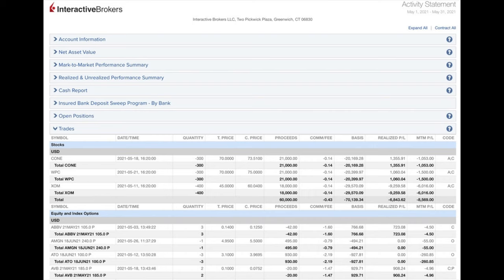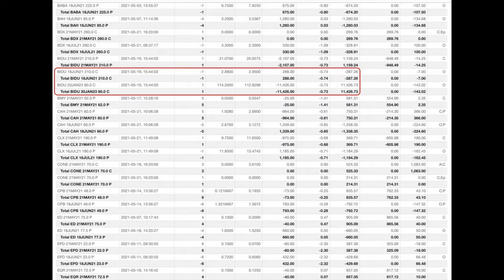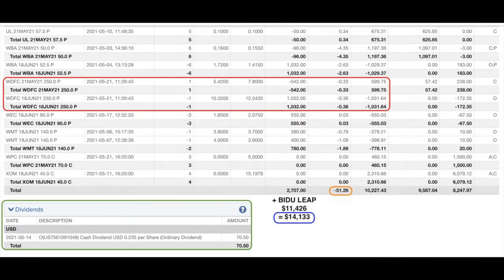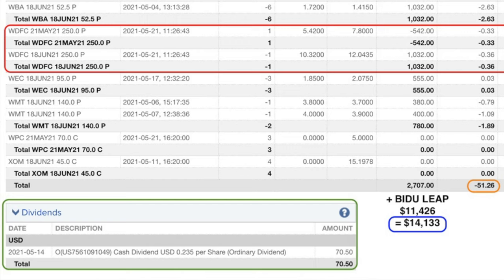Here you see a list of every option trade we did last month in May. The red boxes are the trades we're going to talk about in this video. I will discuss the LEAP and poor man's covered call position we initiated in Baidu, ticker symbol BIDU. I will also talk through the short put option trade we did in Realty Income, ticker symbol O, and the trade we did in WD-40, ticker symbol WDFC, which paid us an awesome return using put options. At the bottom in the blue box, you see that as a result of selling options, we pocketed $14,133. In the orange box, you see that trading commissions cost us $51.26. In the green box at the bottom left, you see that we pocketed $70.50 in dividends from Realty Income.